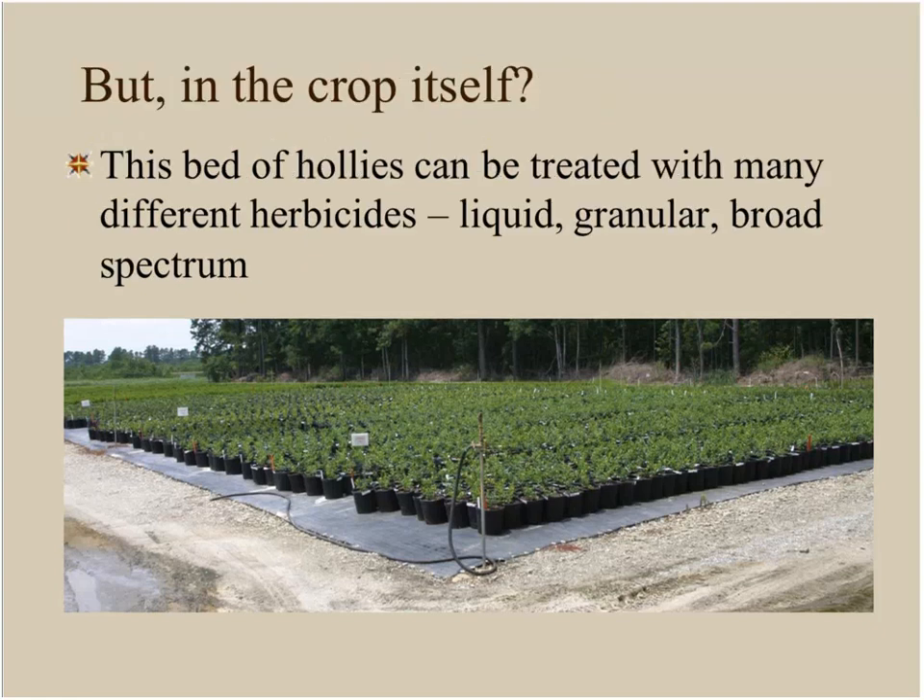In the crop itself, it depends on what you're growing. For a crop of hollies — a nice vigorous woody crop like that — we have lots of herbicide options to choose from. We can use liquid applications, we can use granular products, and we can use very broad-spectrum herbicides. That's not necessarily the case for other crop species.